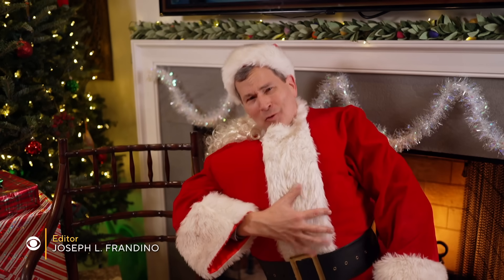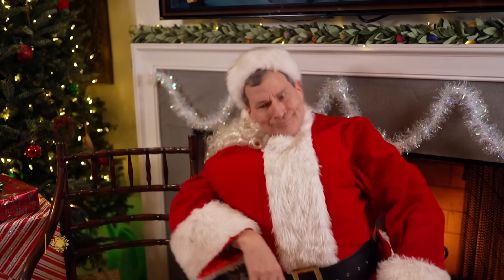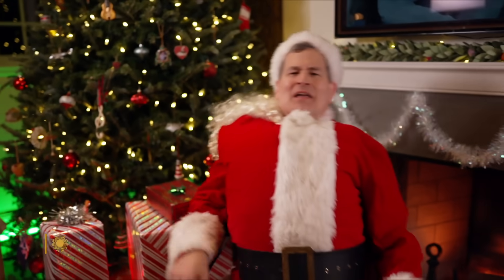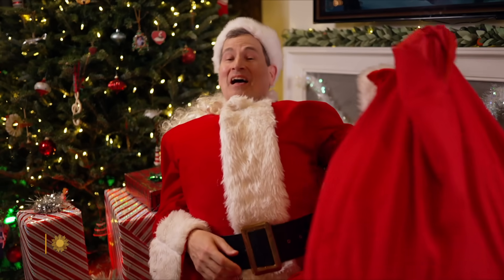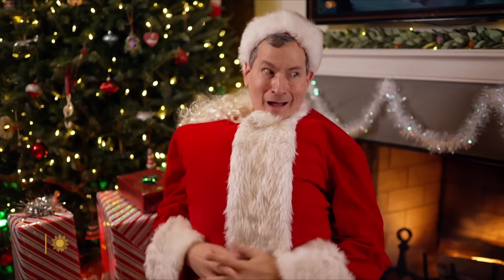I ask myself, as down the chimney I crawl, have I grown too fat or the chimney's too small? Never mind that. Merry Christmas, my dears. I'm Technoclaws, bearer of tech gift ideas, and this is my 15th appearance. I know! We're all getting old.